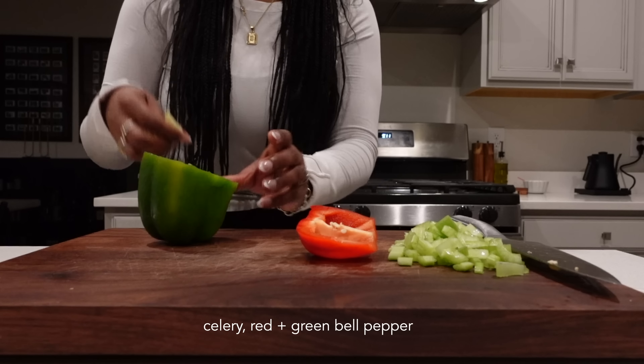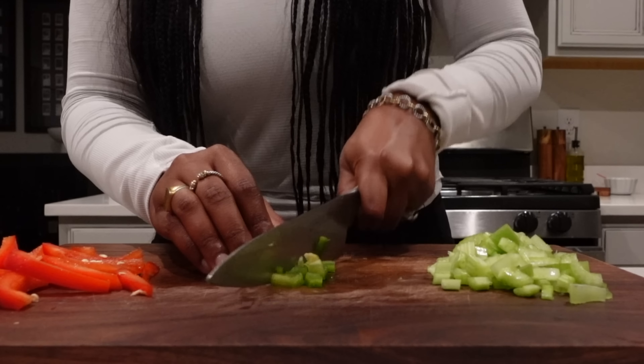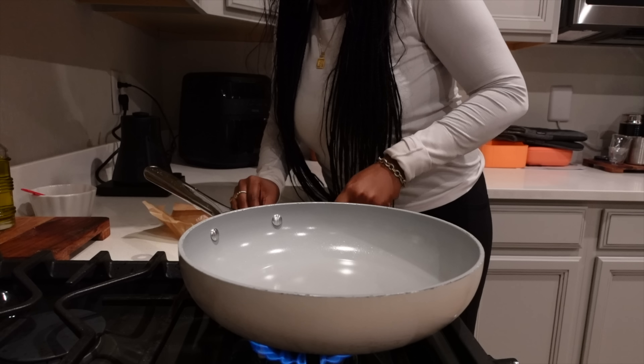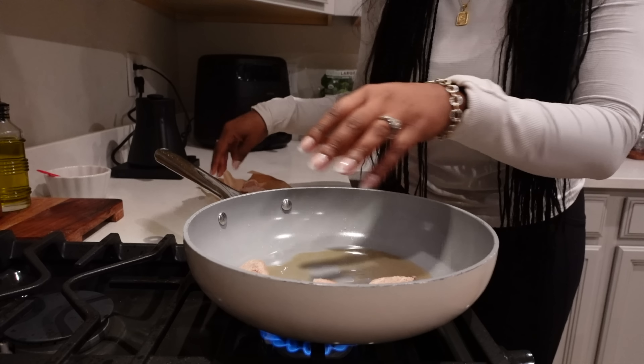Sorry, the dog wanted to join. Anyway, I'm going to do a little mini jambalaya for one. This is just the impossible sausage I'm using for it.